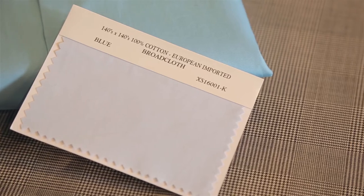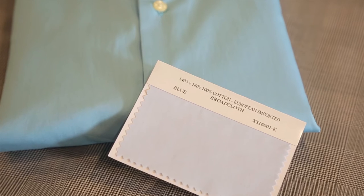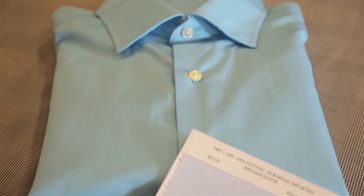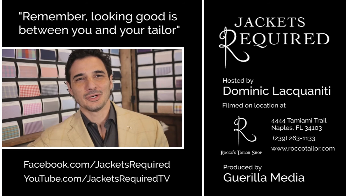I also like end-on-end broadcloths, which are very similar to poplin cloth. I specifically like this fabric for dress shirts. This cloth is a very popular type of dress shirt fabric with distinct contrast coloring — woven with colored thread in the warp and white thread in the weave. It looks like a true solid from a distance, but it has great texture up close. Typically a lighter weight fabric, it's a great choice for those living in warmer climates.